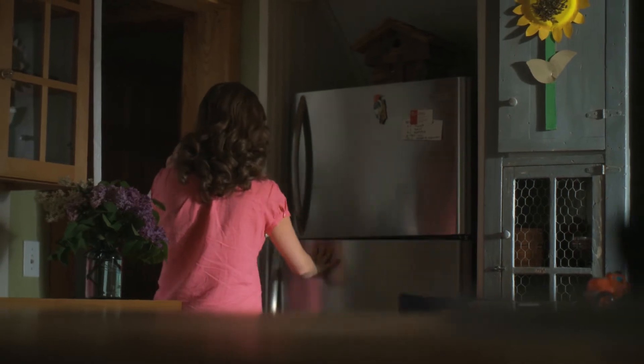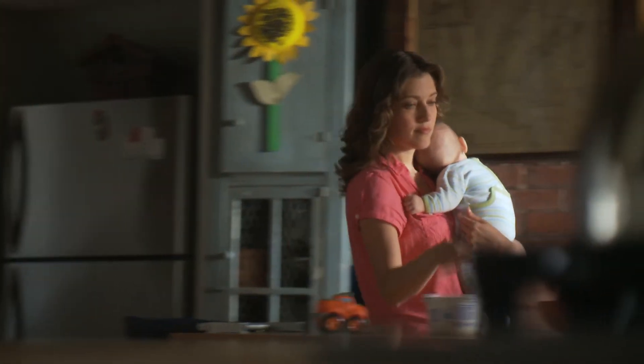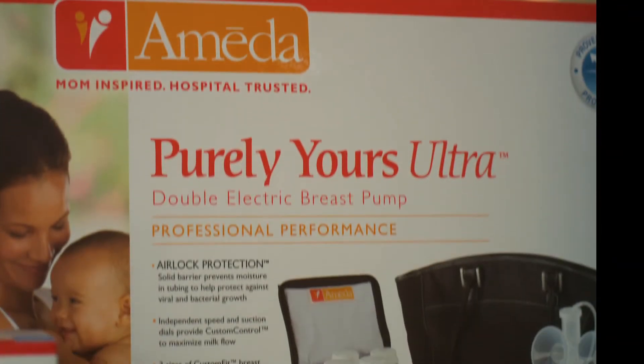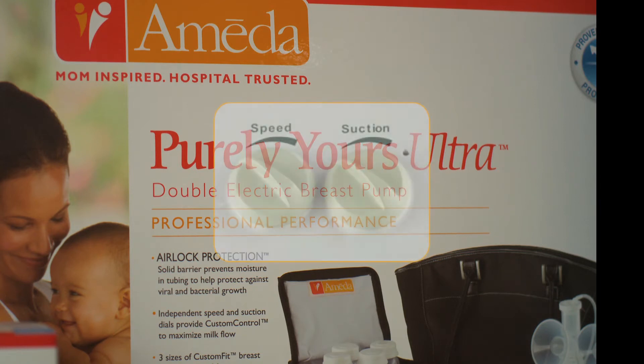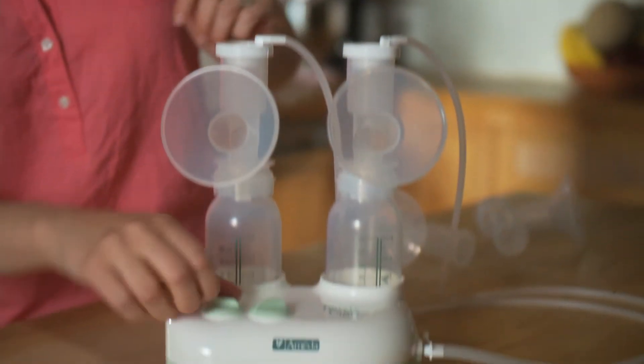Ameda knows moms respond differently to different pumping patterns. Each mom and baby is unique, and pumping patterns can change over time. Unlike pre-programmed two-phase pumps that make setting choices for you, Purely Yours Ultra's custom control dual adjustability has separate suction and speed dials that let moms choose from 32 different combinations to customize her pumping experience for the best results every time.